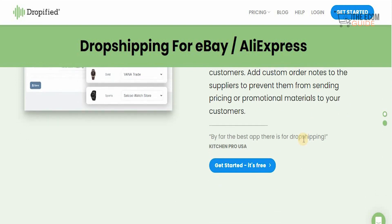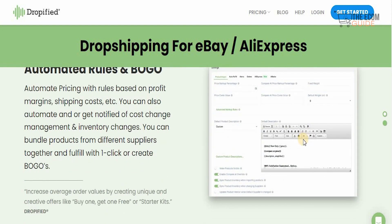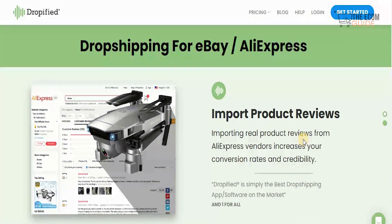You can add custom order notes to suppliers to prevent them from sending prices or promotional materials to your customers. Once you combine all those elements, you have automated pricing with rules based on profit margin and shipping costs, so you can automate or get notified of cost changes and inventory changes. You can also bundle products from different suppliers together to fulfill with one click, or create product boxes as well.